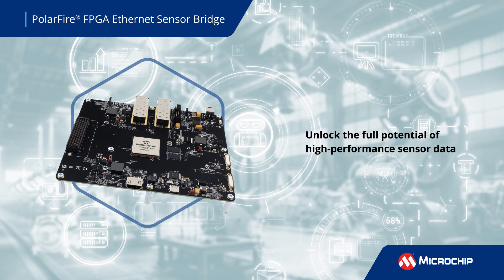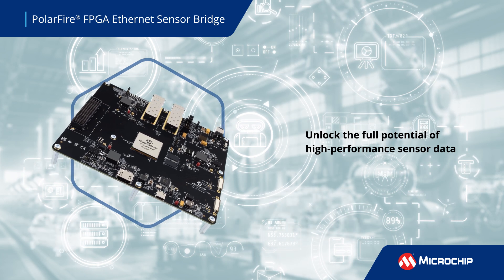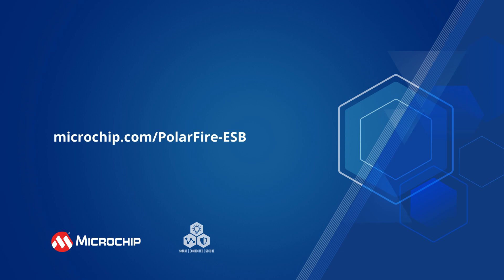Unlock the full potential of high-performance sensor data with the PolarFire FPGA Ethernet Sensor Bridge. Contact us to learn more about future protocol support and deployment options.